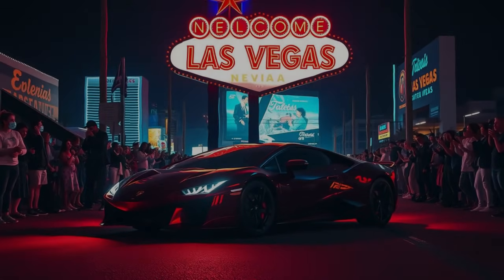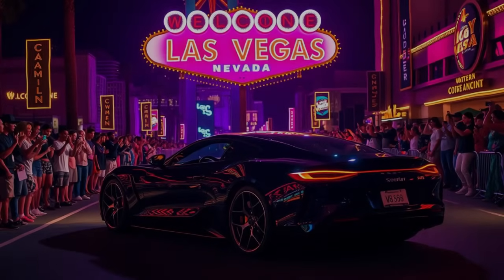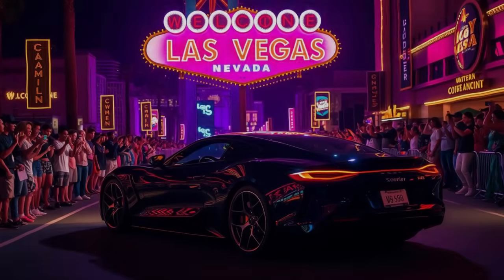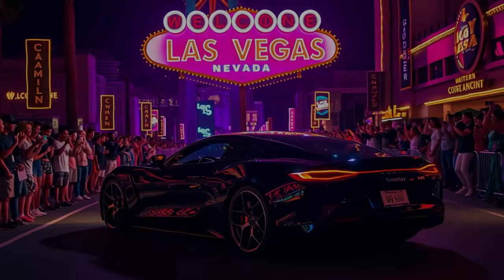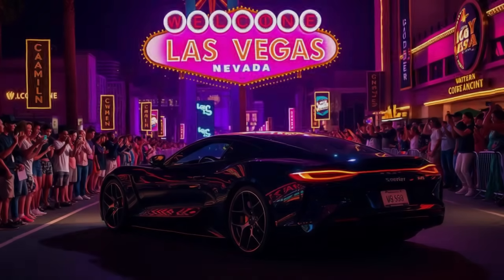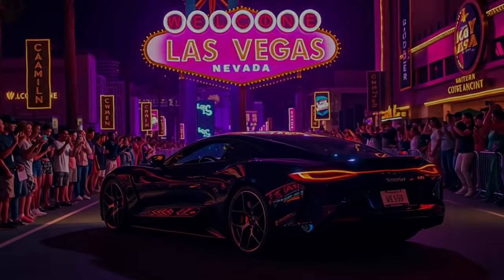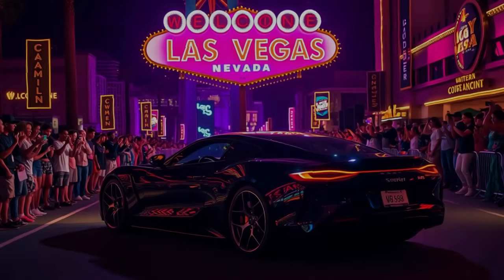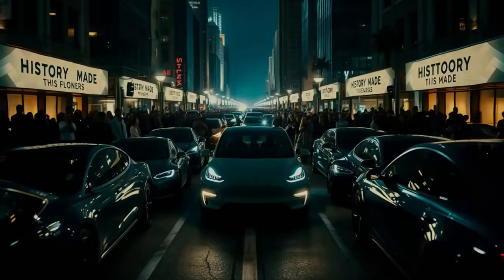In Las Vegas, the city of spectacle, the EV arrives like the ultimate show. Crowds swarm, cameras flash, and the headlines write themselves: 'African EV drives thousands of miles without charging.' Influencers post videos, and suddenly the car becomes more than a vehicle — it becomes a global phenomenon. The final test still lies ahead: California, with its mountains, urban sprawl, and demanding highways. Crossing into California, traffic intensifies. The EV weaves through highways packed with Teslas, Rivians, and traditional gas cars. The irony is undeniable — in the state most associated with EV innovation, it is an African car that captures everyone's attention.